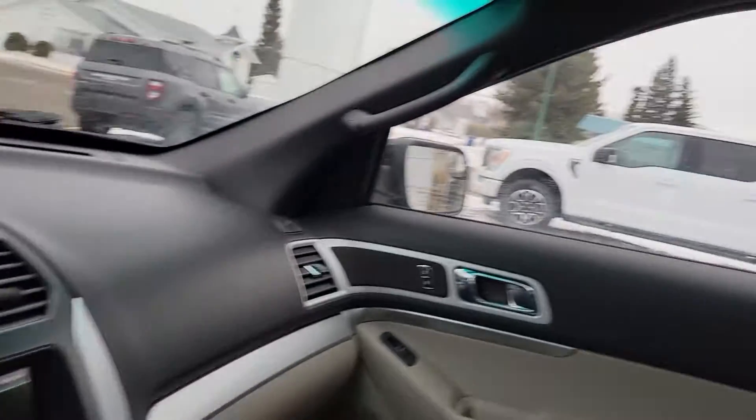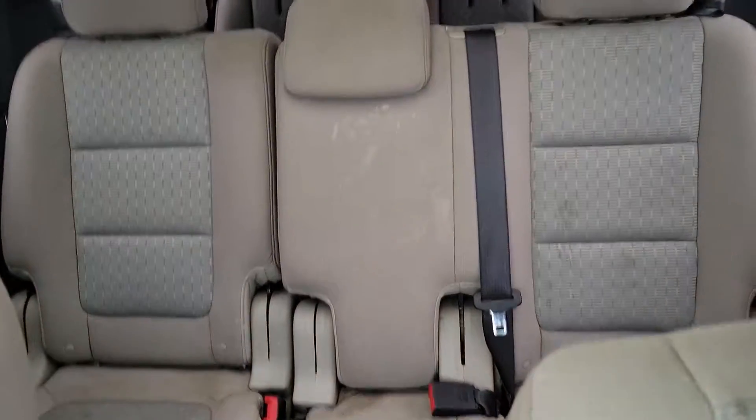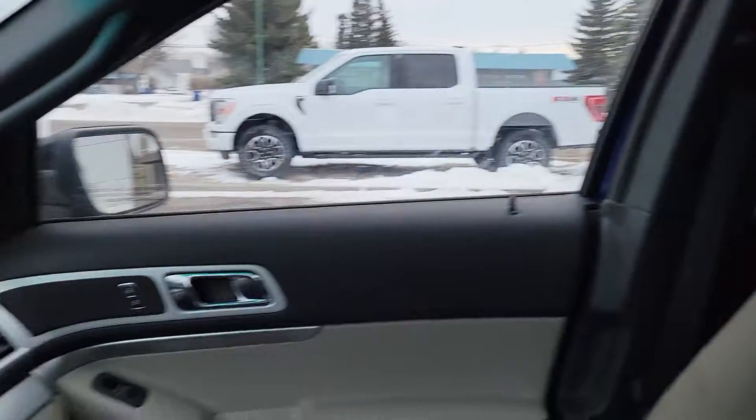Cruise controlling everything. So here's a good look at it. We'll talk to you soon.